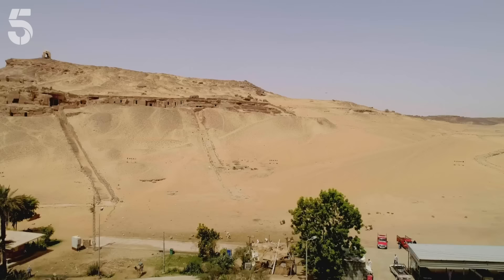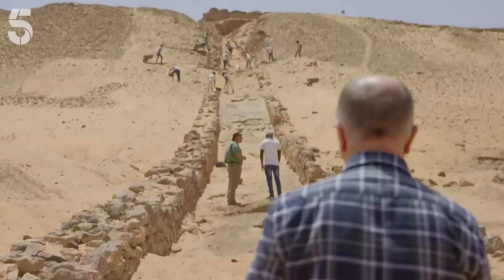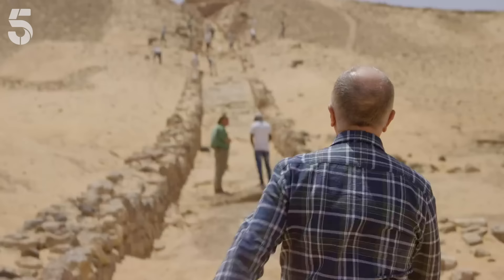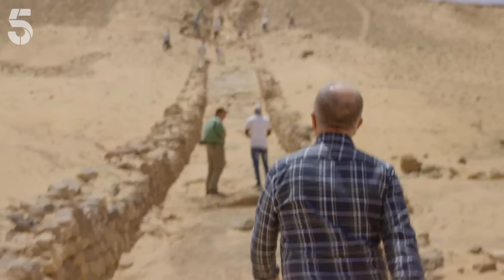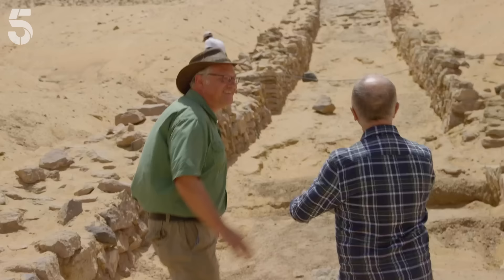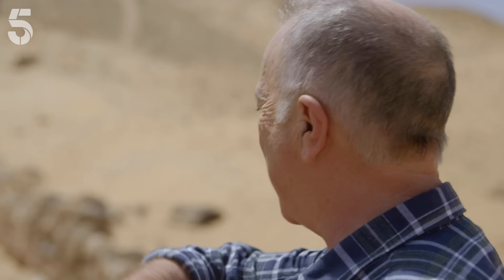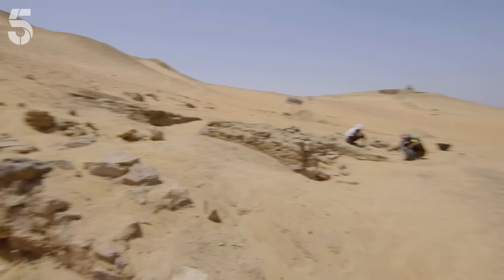But luckily Martin and the team have already found at least one new tomb. A few days later I'm returning to the lower part of the causeway to check on progress. This has come on fantastically — you can really see that it is a proper road now. Yes, exactly — it's three metres wide and 92 metres long. And of course, where there are causeways there are tombs.